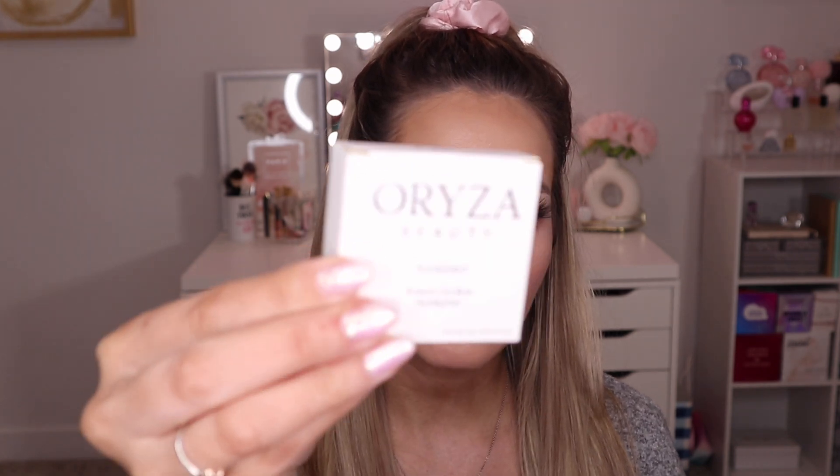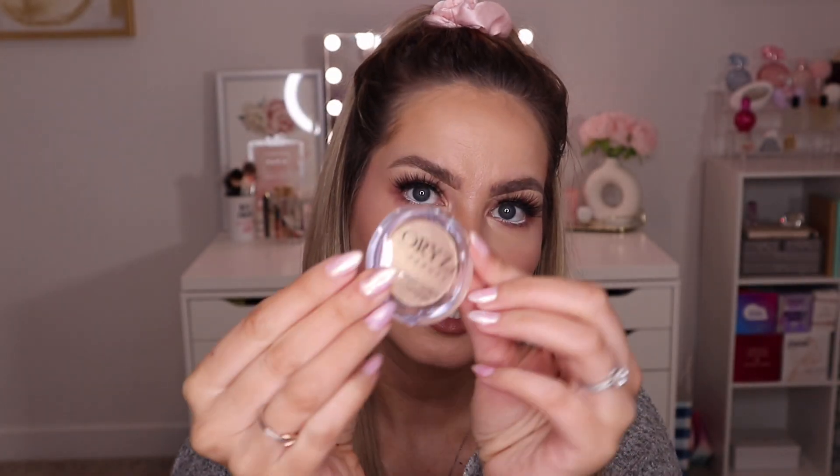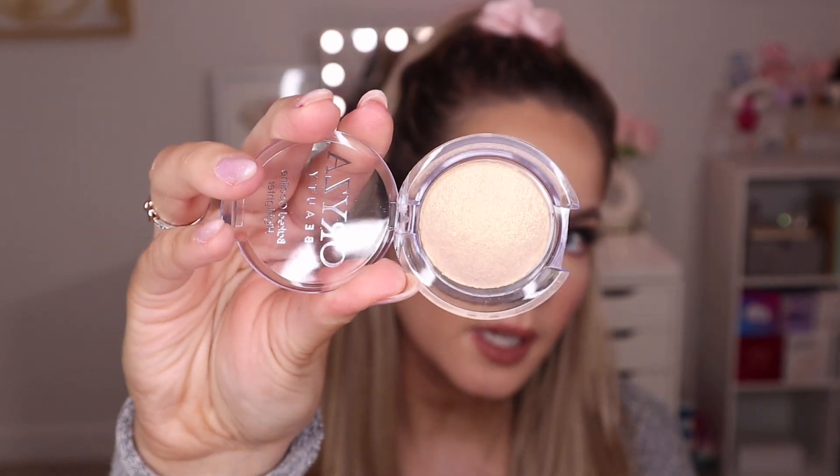First product is from Oriza Beauty — this is their Baked Opaline Highlighter in the shade Sunkist. Here's how it looks in the box, and inside it looks like this — clear packaging and then the highlighter itself. It looks really pretty in the pan and I was going to test this out today to give you my first impressions on it, but there is literally no color payoff or pigment on this highlighter.